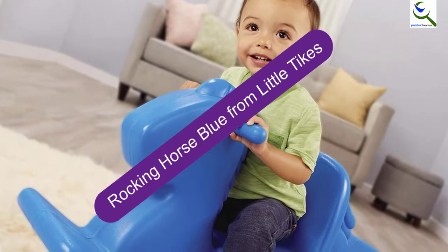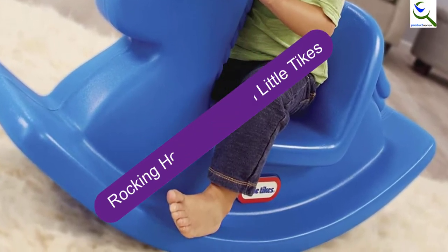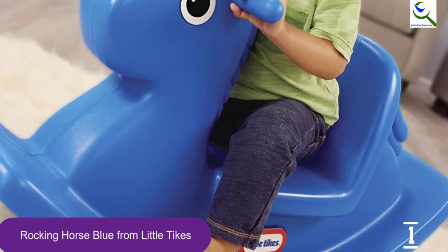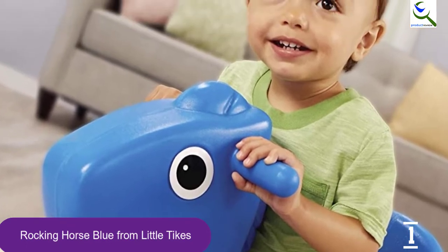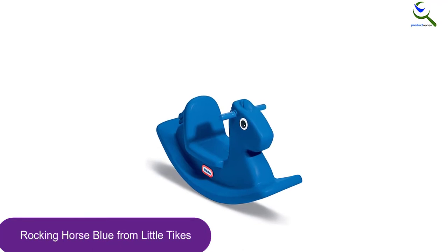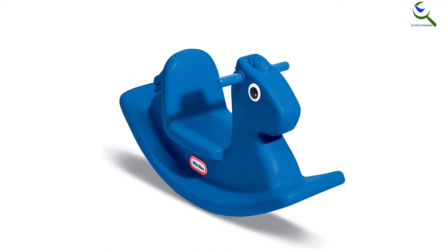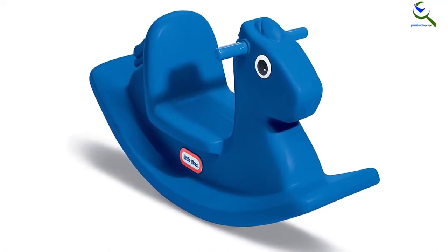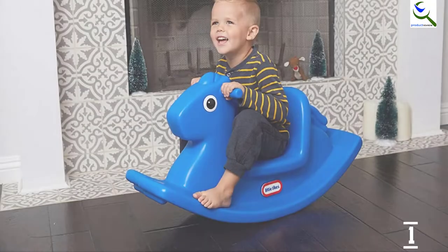And finally at number 1, the Rocking Horse Blue from Little Tikes. This children's rocking horse toy is brightly designed in blue and contains smoothed edges and corners. As children use it, they learn coordination and balance. This classic rocking horse is suitable for toddlers to come up with imaginary gallops around the house. This horse enjoys rocking, and due to its unique design and sturdy construction, it can keep your children in the saddle for hours.